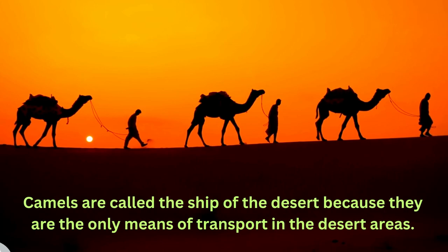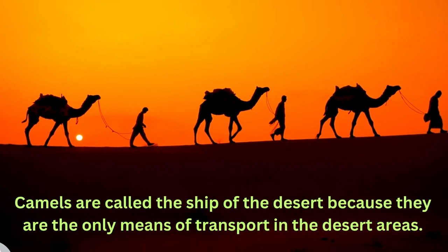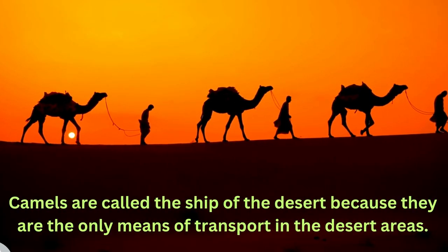So camels are called the ship of the desert because they are the primary means of transport in desert areas.